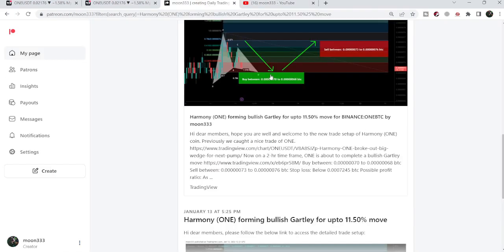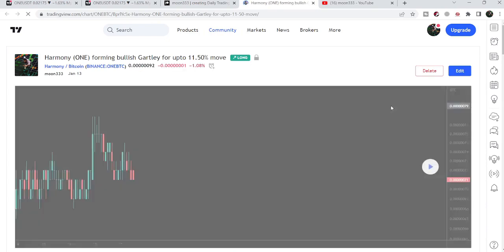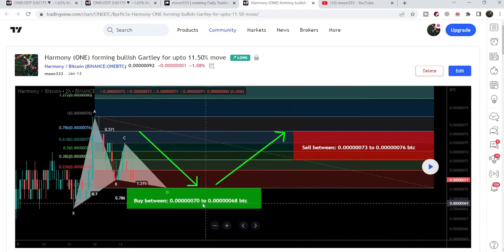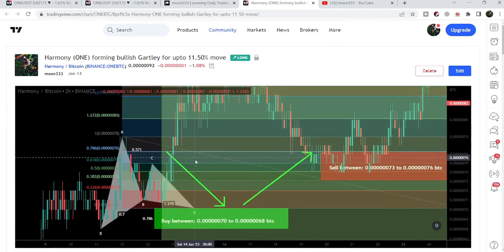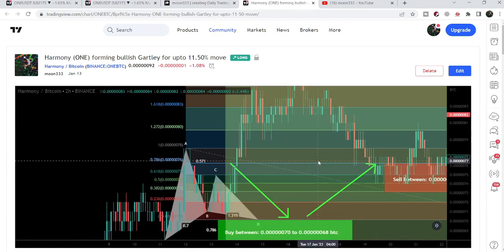Let me begin with my most recent trade signal for Harmony ONE coin that I shared in January 2023. This was a harmonic bullish reversal pattern that Harmony ONE formed on the two-hour time frame chart with the Bitcoin pair. The price was completing its final leg, so I told my members to expect some more drops. Once the price entered the potential reversal zone, we had a very powerful pump — more than 34% on the four-hour time frame chart.